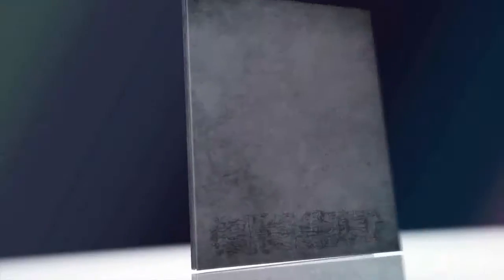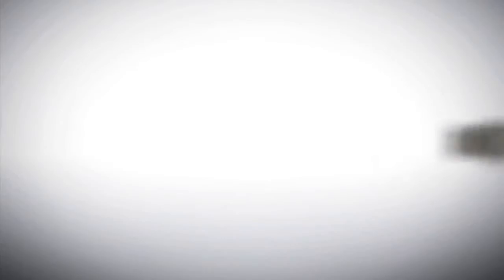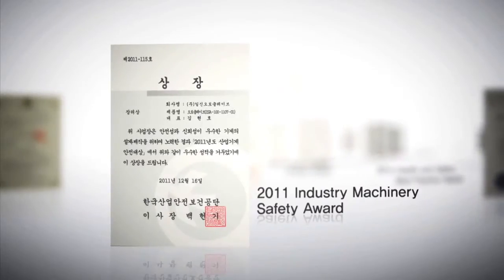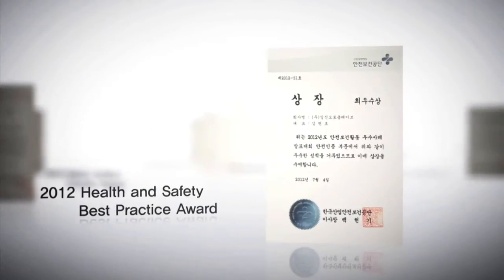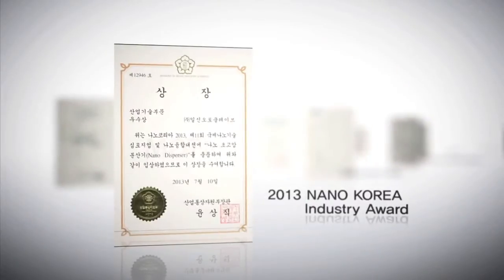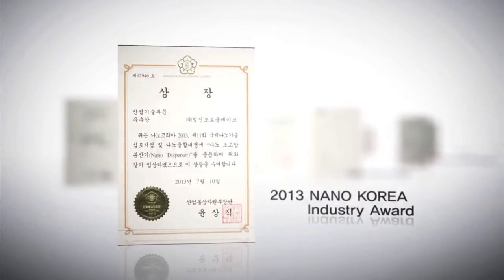Our technology was acknowledged by acquiring the following certifications: ISO 9001, 14001, ASME Stamp SU, U2 Stamp, as well as SEL and CE. We also received the 2011 Industry Machinery Safety Award, the 2012 Health and Safety Best Practice Award, and the 2013 Nano Korea Industry Award.